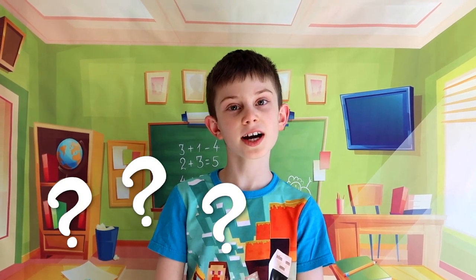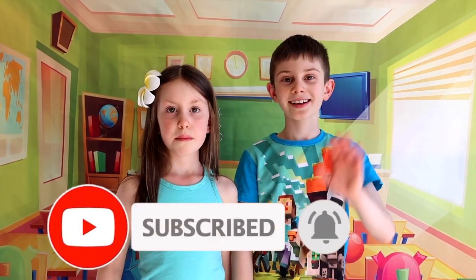Thanks for watching and learning about spring flowers with us! Bye!